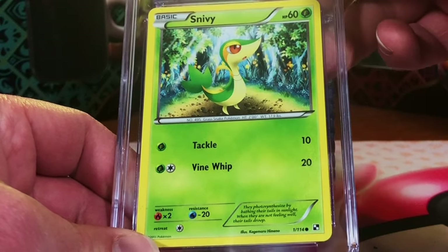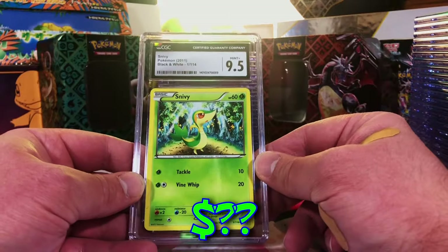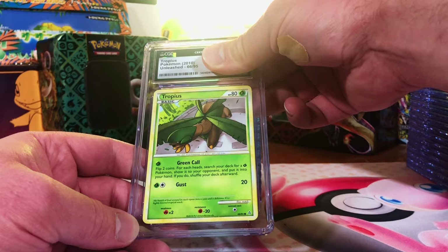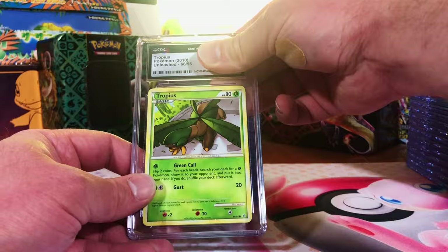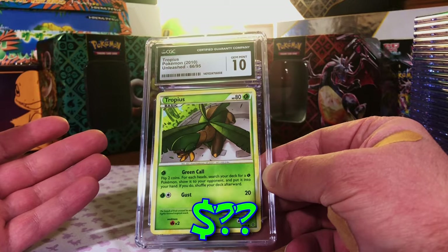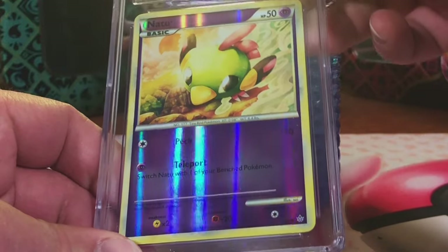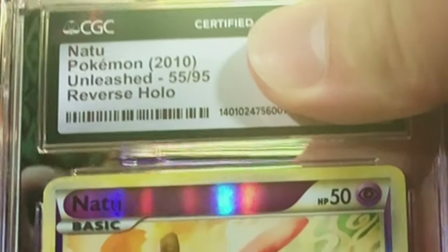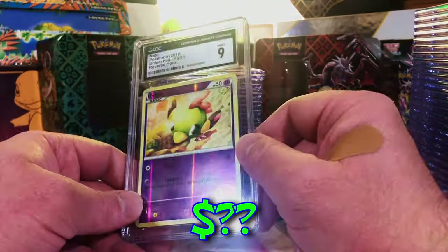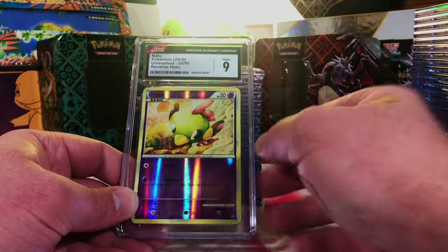Snivy Common from Black and White Base Set — it's got to be a 10. 9.5 — still not bad at all. Tropius Common from HeartGold SoulSilver Unleashed — I'm still going to go with a 10. There it is! Holy crap, people — all these 10s, this is just insane. Reverse Holo Common from HeartGold SoulSilver Unleashed — come on, give me a Gem Mint 10. Hey, that's alright, it's still a 9. Only one card less than a 9.